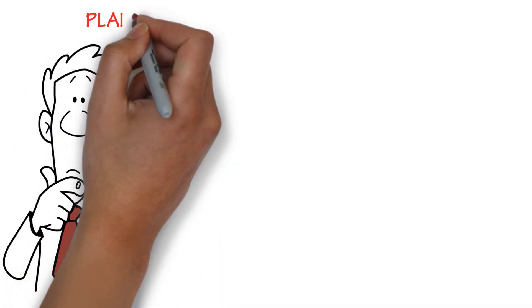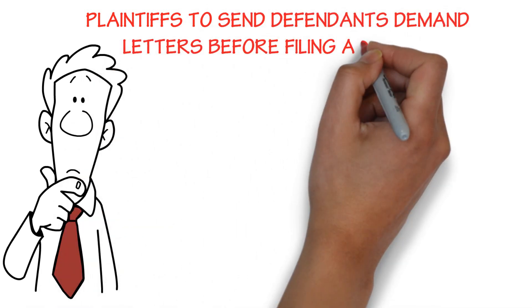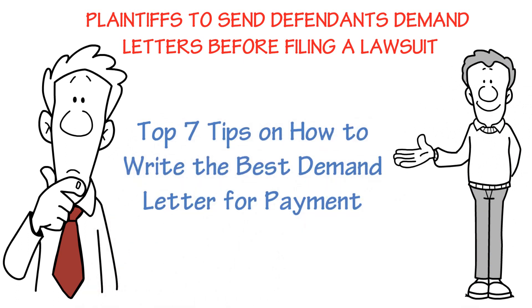California small claims courts require plaintiffs to send defendants demand letters before filing a lawsuit. Here are my top seven tips on how to write the best demand letter for payment.